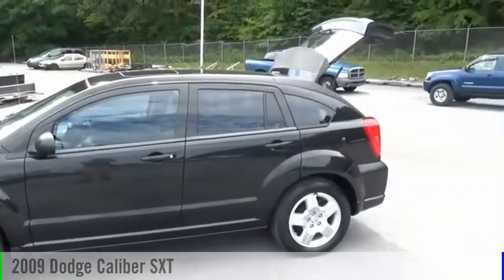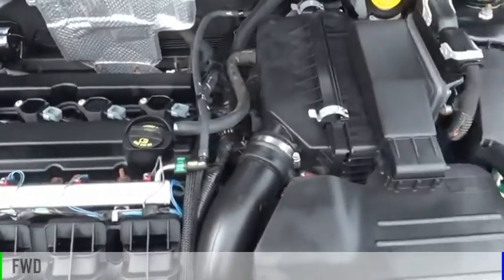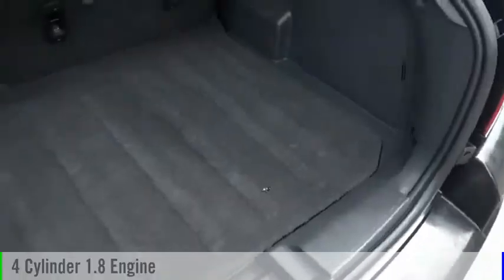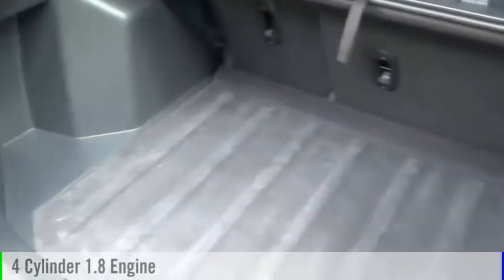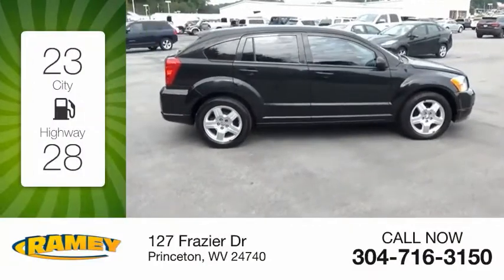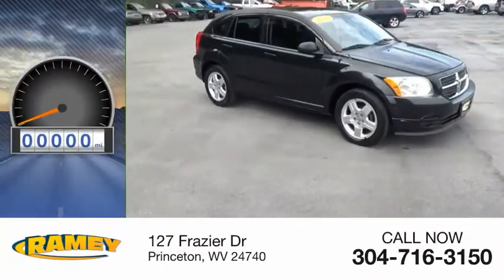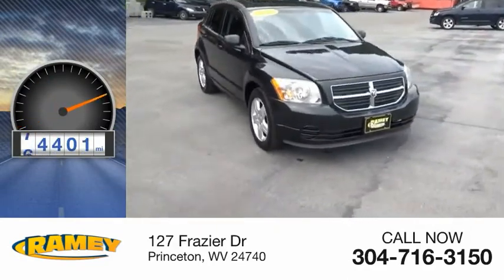Stop by and take a look at the 2009 Caliber. This vehicle is powered by a front-wheel drive, four-cylinder, 1.8-liter engine, and comes with a five-speed manual transmission. Great fuel efficiency saves you money by requiring fewer trips to the gas station. This vehicle has less than 95,000 miles.